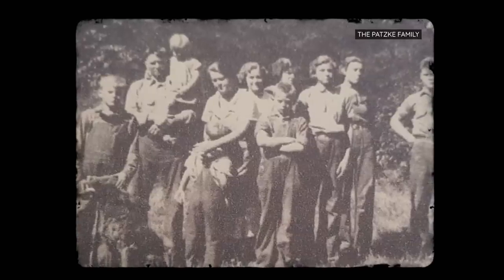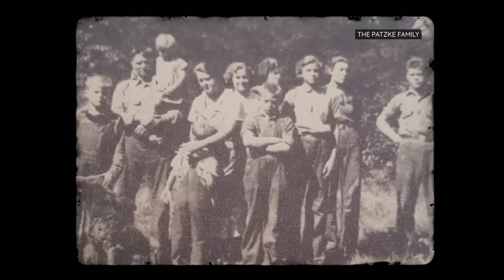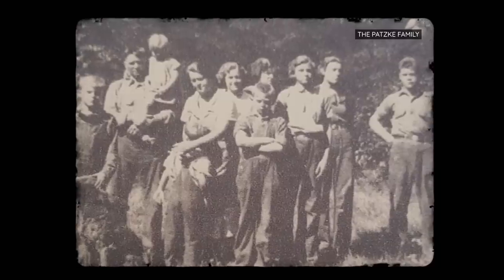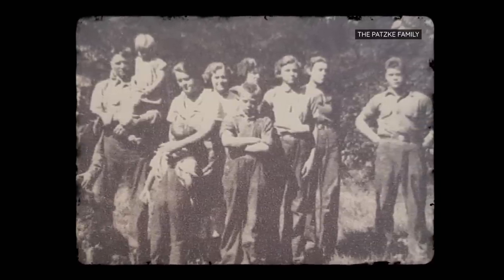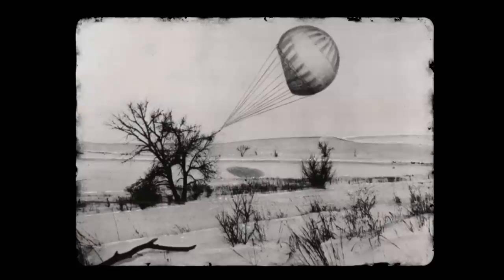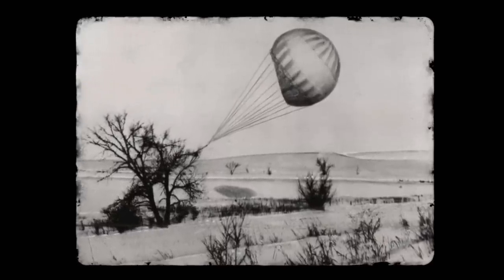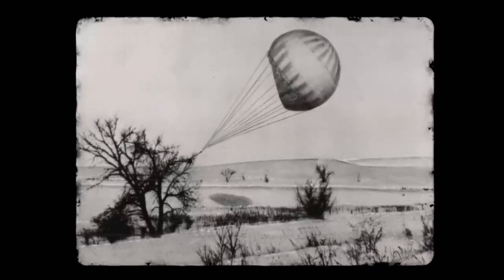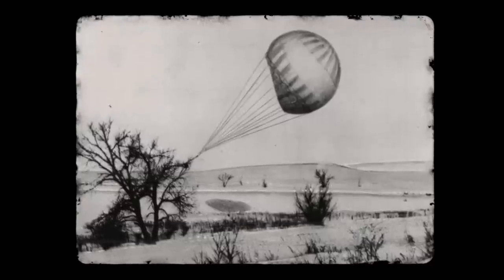The only exception was on the 5th of May 1945, when one balloon killed six civilians — a woman and five children — after they found it in a national forest and disturbed it, causing it to detonate. These were the only fatalities in the continental US during the entire war. In 1945, the Japanese abandoned the project, accepting it as a massive failure.